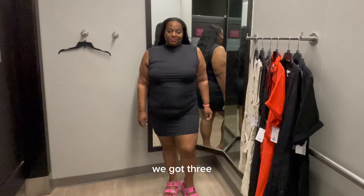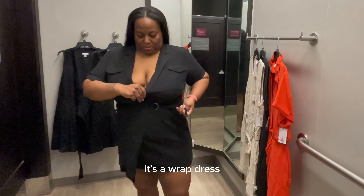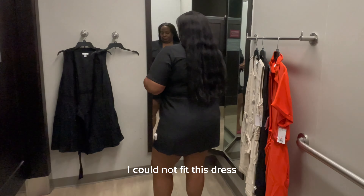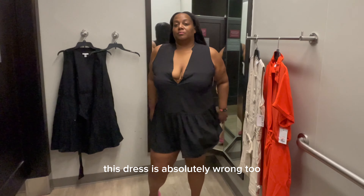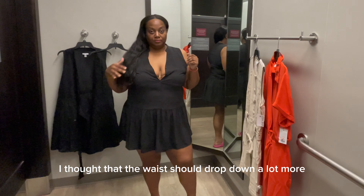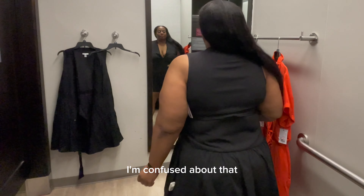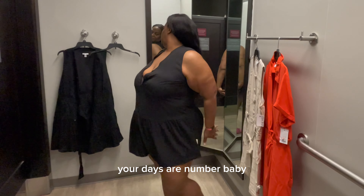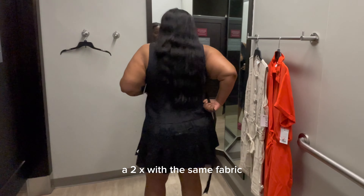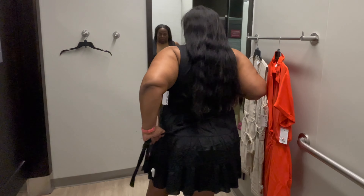Coming up next, this one did not fit at all. It's a wrap dress — a true wrap dress that wraps underneath — and I couldn't even keep it on. I thought it was so cute when I saw it, but I could not fit it. What confuses me is it's a 2X from the same company with the same fabrics — why can't I fit it? Nine West, you got some explaining to do. There's no way I should be in a 2X with the same fabric and it just doesn't fit.